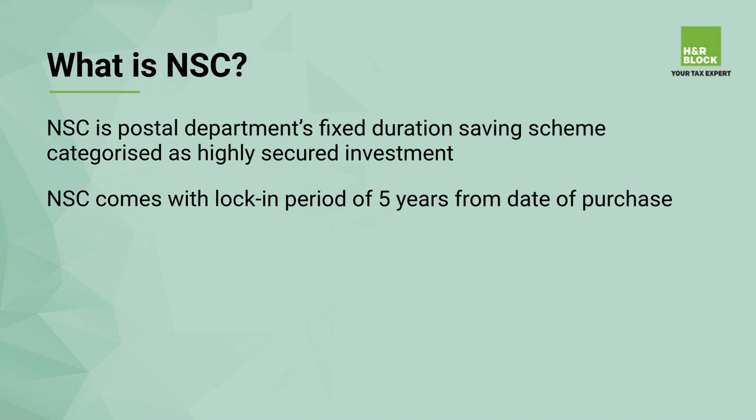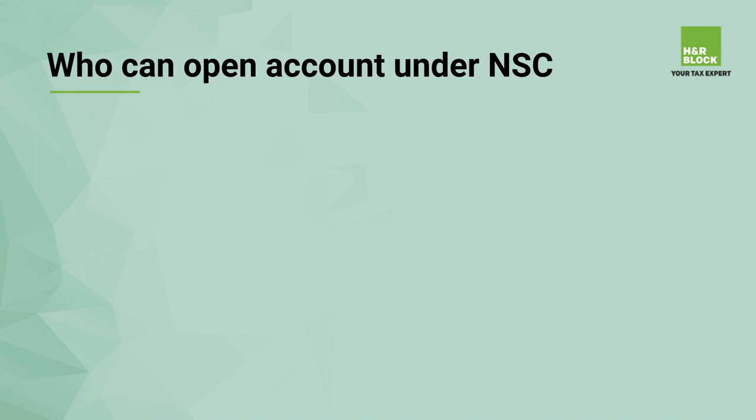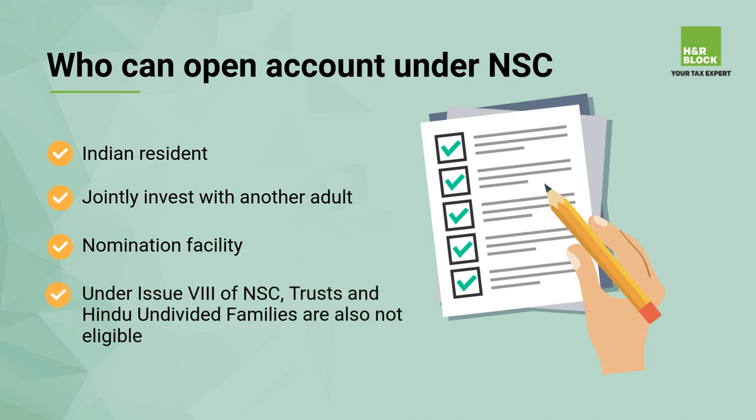There are three types of National Savings Scheme: Single Holder, Joint A, and Joint B. Who is eligible to open an account under NSC? Any Indian resident can invest in the scheme. You can invest jointly with another adult or purchase it on behalf of a minor. Nomination facility is also available. Under Issue 8 of NSC, trusts and Hindu Undivided Families are not eligible, and non-residents are also not eligible to invest in NSC.